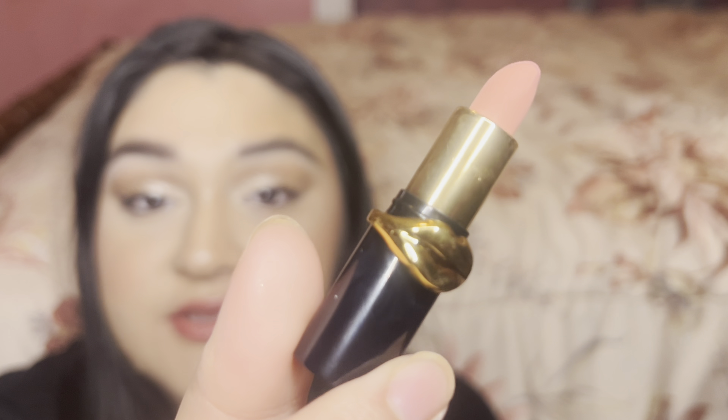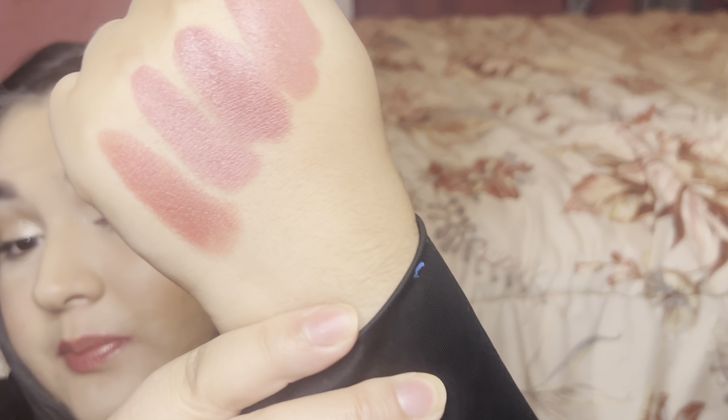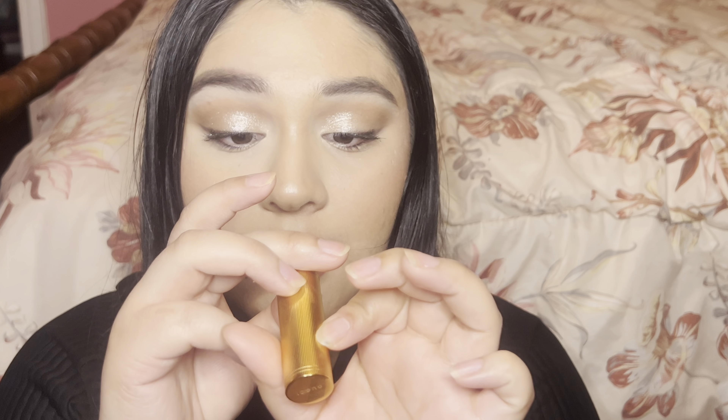The next lipstick is Divine Rose by Pat McGrath. This one is lighter in tone — a little more similar to Anita, but with a slightly more white base. I think Anita has a lot more mauve pink to it. And I also pulled out a Gucci lipstick — the Rouge à la Matte in Met in Argentina.